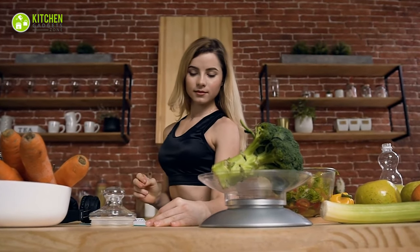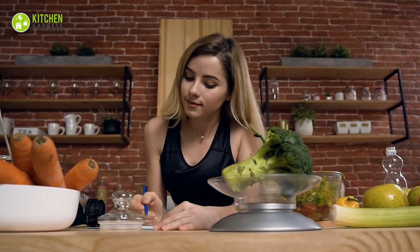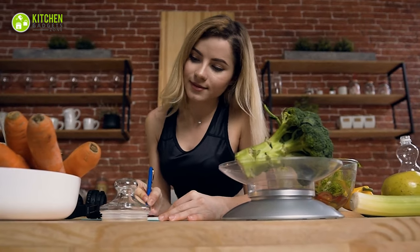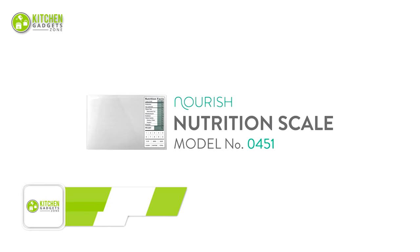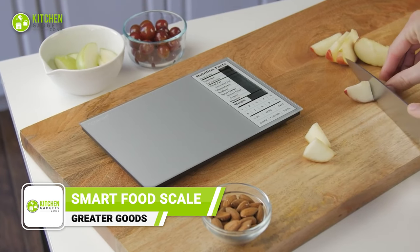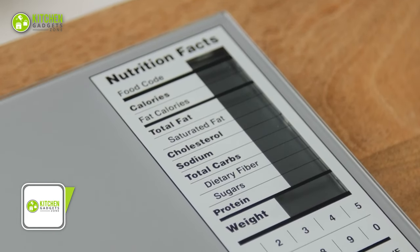We're all tired of playing guessing games with the nutritional value of our everyday food, right? So, no more struggling with counting the right calorie. Here comes the Greater Goods Food Scale to measure the exact amount of calories, total fat, protein, sodium, and fiber in your food.